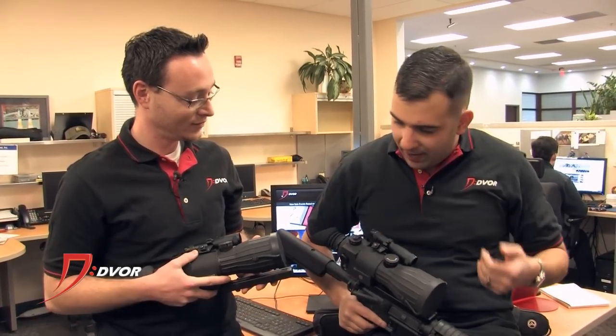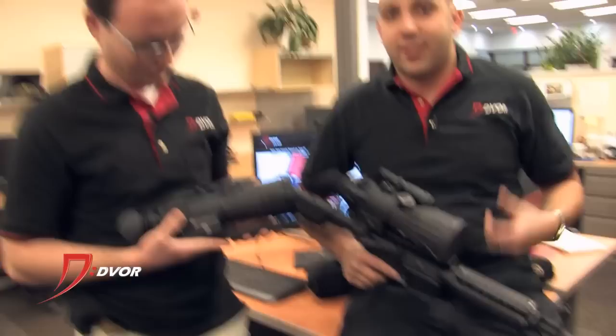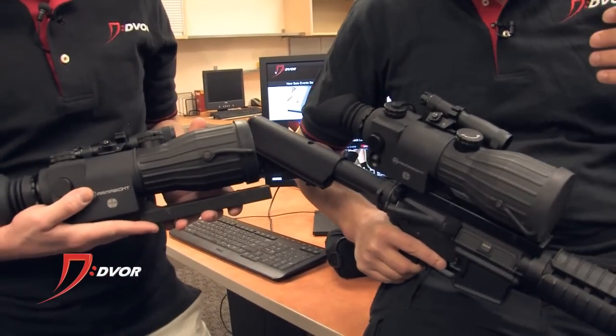What we've got here is the 4X and 5X model. Basically that's the major difference between the two. There's a ton of similarities.